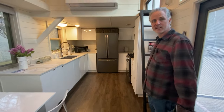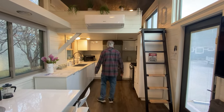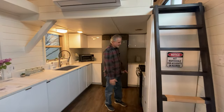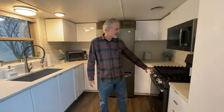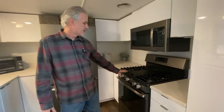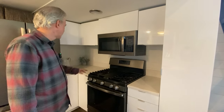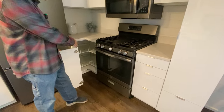Let's start in the kitchen. This one has a huge upgraded kitchen — it's got a large pantry, a full bank of drawers, a full-size propane oven and cooktop, and a built-in microwave above it that vents to the outside.